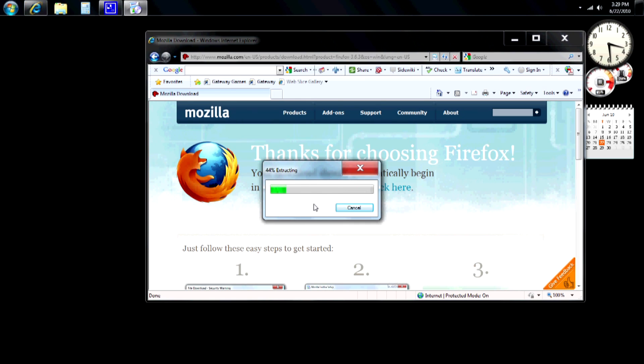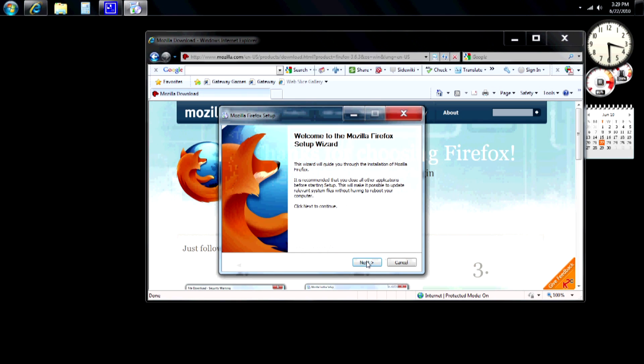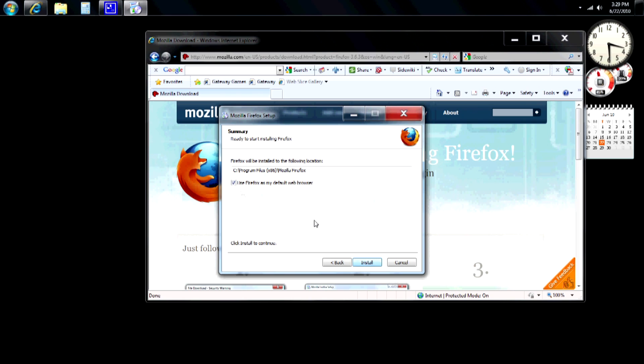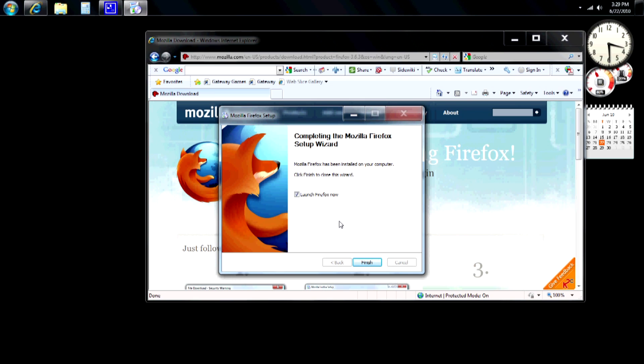It's going to go ahead and extract the files first — it doesn't take very long at all. Windows is going to ask if you're sure you want to do this; hit Yes. Let's go through the installation and choose the standard installation. I'm going to leave the box checked that says 'Use Firefox as my default browser,' which means any time anyone wants to use the internet, Firefox will be what opens. If you'd rather stick with Internet Explorer, just uncheck the box. Hit Install. The installation finishes quickly — leave the box checked that says 'Launch Firefox now' and hit Finish.